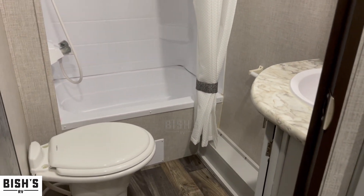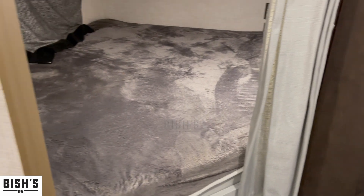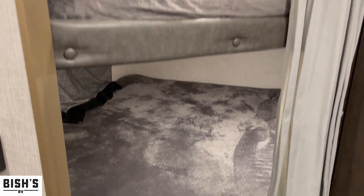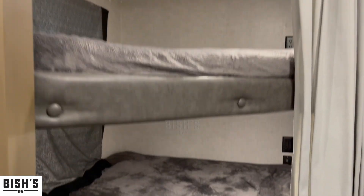Right next to the bathroom, you're going to have dual double bunks. Each one of those bunks is rated for upwards of 300 pounds, and you can get one full-size adult comfortably on those bunks, or a couple of smaller kids.